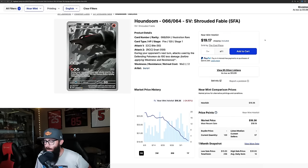Staying with Shrouded Fable, the Houndoom is on its way down — 24% in the past month, which is unfortunate because it's a stunning card. I traded for it, and even if it keeps declining, I love the Pokemon, the card, and the artwork. I thought the Houndoom and Persian might creep to the top, but the Houndoom just can't hang.